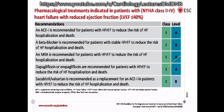The EMPEROR-Reduced trial with empagliflozin similarly showed a 25% reduction in composite endpoints of CV mortality and hospitalisation. Dapagliflozin and empagliflozin are now recommended for all patients with heart failure with reduced ejection fraction — Class 1, Level of Evidence A. The drug group that has outperformed others is ARNI — the sacubitril-valsartan combination. The Paradigm Heart Failure trial is one of the landmark trials of the last decade.